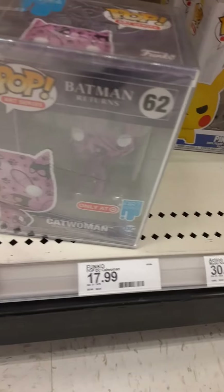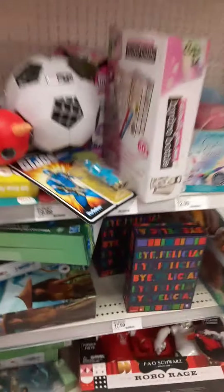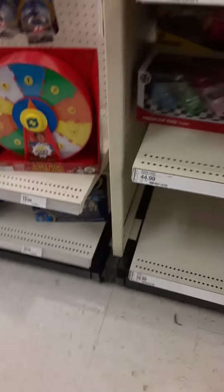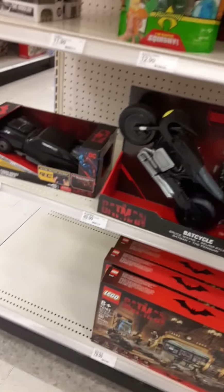We got this end cap here — oh, we got this cool Catwoman pop on the bottom, the Artist Alley one. That's pretty cool. Some more Pikachus, some Godzilla. That seems to be pretty much it. G.I. Joe — I like that. Going to the Hot Wheels now. Yeah, nothing I'm really looking for here. Hot Wheels tracks on sale, which is always good. We got some Batman on this end cap here — that's a cool set and all, but that's pretty much it. So that's it, guys. Let's get out of here.